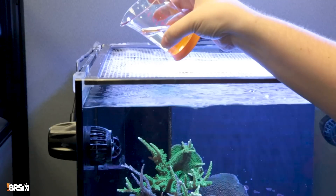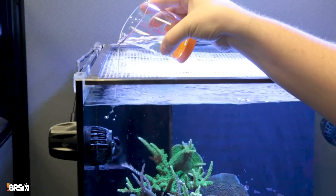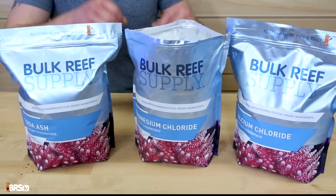I like All for Reef for smaller tanks that I'm not going to add extra equipment to. You can manually dose it or put it on a single dosing head — you don't need a four-head doser. Just measure it out and pour it in daily. A big pro and con of kalkwasser: eventually you won't be able to keep up with coral demand, and you can't make independent adjustments since you're dosing calcium and alkalinity at the same time. That leads us into two-part.